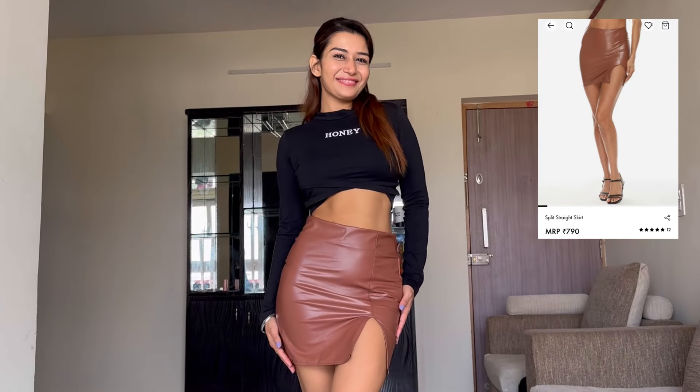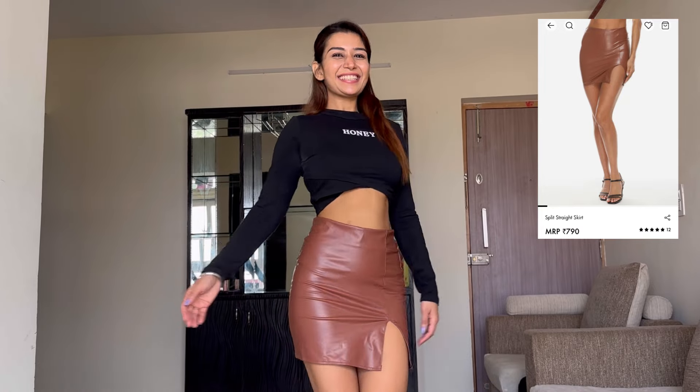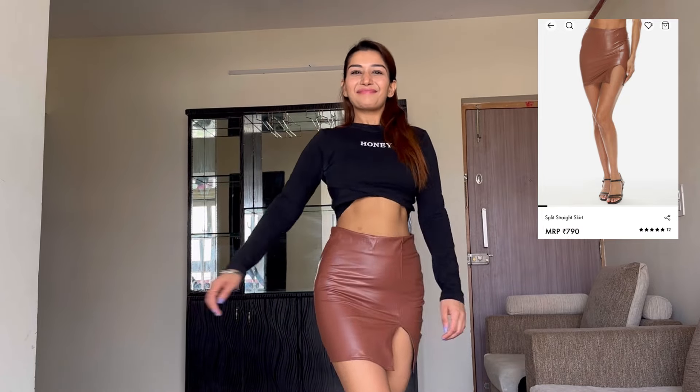The next is this brown leather skirt. I got this from Urbanic — its quality is very good and the fit is great. If you don't get this on Myntra, then you can order it from Urbanic. This is just around 700 rupees or something, and completely worth the price. I have paired it up with a black top because I think black with a leather skirt looks classy.